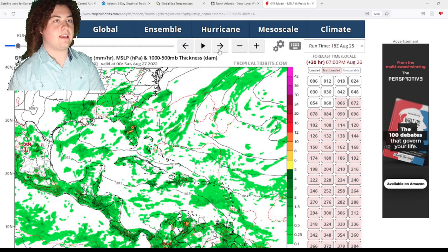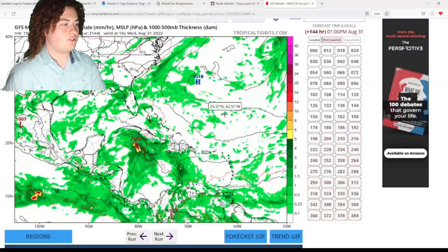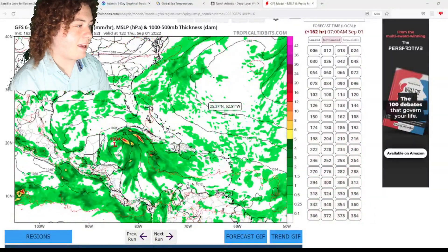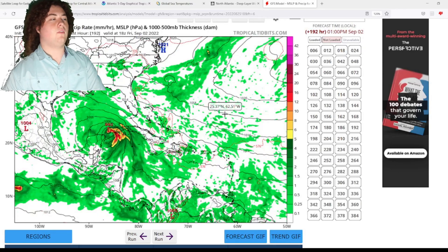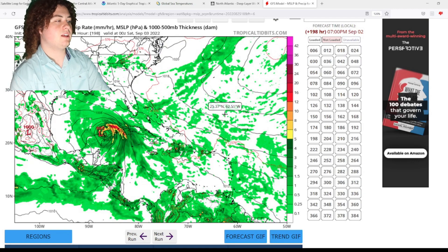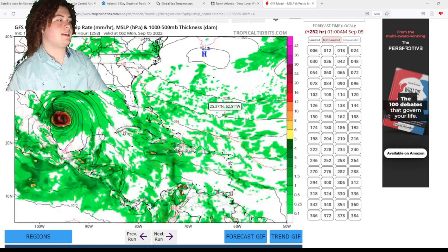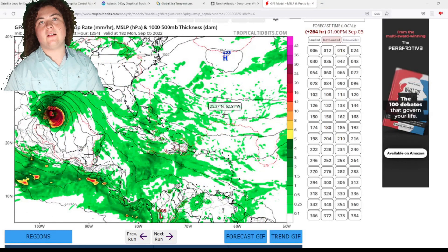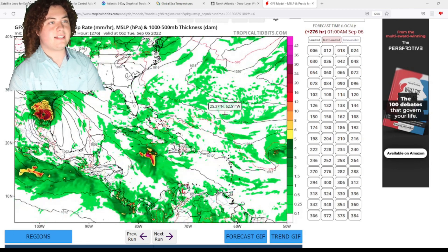Starting with the GFS 18z from yesterday: it establishes something near Jamaica, has it meandering in the western Caribbean, possibly skirting Cuba, then entering the Gulf of Mexico and really ramping up in intensity, making landfall in the Rio Grande Valley very close to the Texas-Mexico border — similar to where Potential Tropical Cyclone Four made landfall.